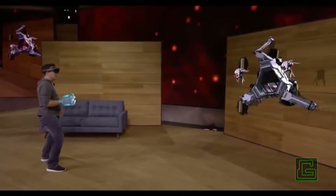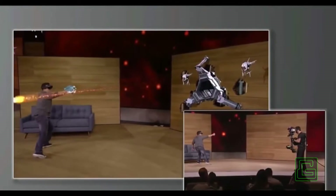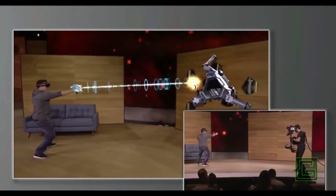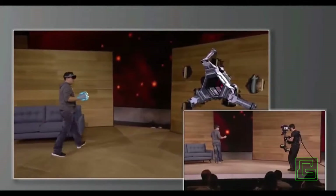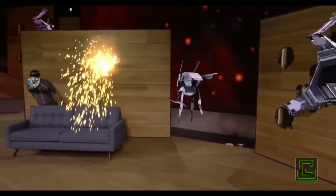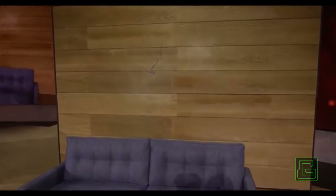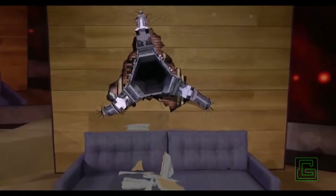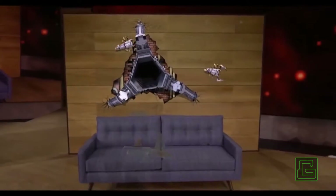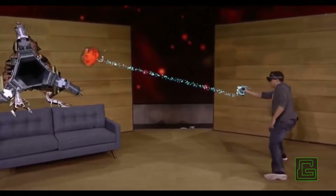With HoloLens, you're completely untethered, which means Dan is free to move around as he shoots at enemies and avoids their fire. The action happens all around you, and thanks to spatial sound, you'll hear the gameplay as though it's happening in your room. You'll notice that the robots know where the walls and the furniture are, and they can use that knowledge to navigate and plan attacks against you. Since each room is unique, every game is customized to you.